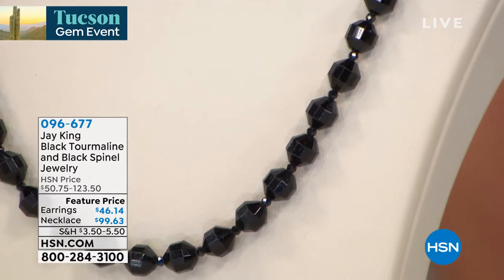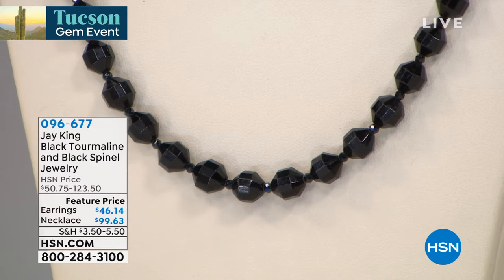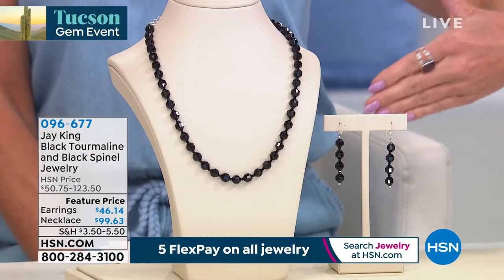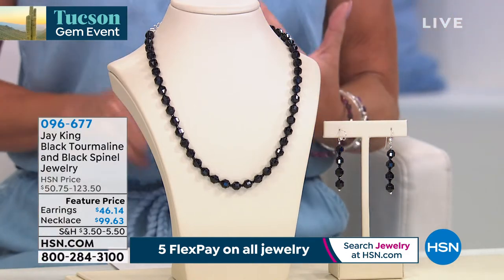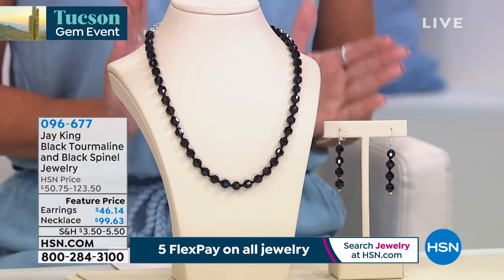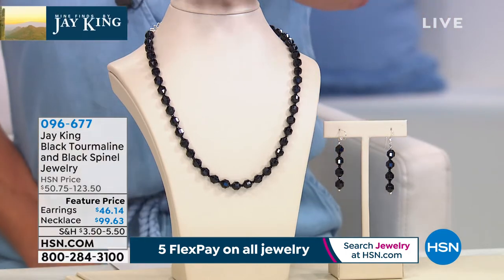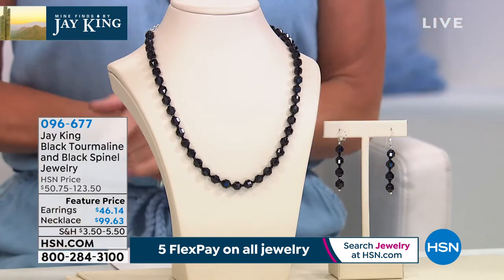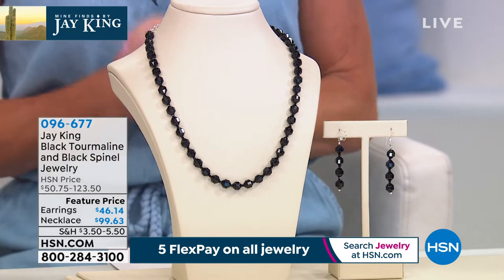First time featured price: necklace at just under $100 — unheard of — earrings with flex pay under $10. We'll ship them to you. With everything in our Tucson gem event, we're featuring five monthly flex payments when you shop with any major credit card or debit card. The beauty is we're shipping these right out to you — you'll receive them in the next few days. With every single purchase at HSN, you always have your 30-day money back guarantee.